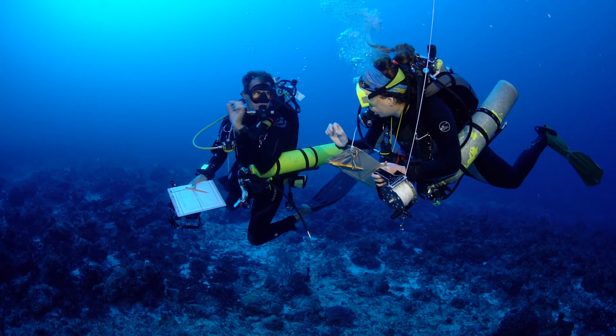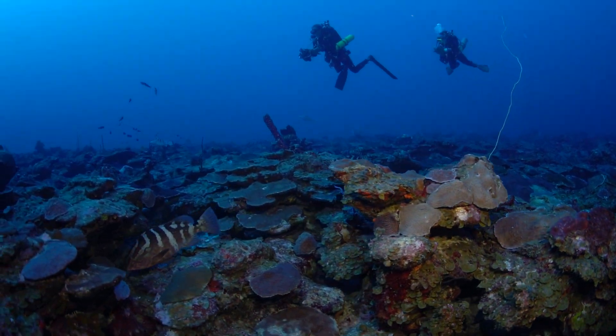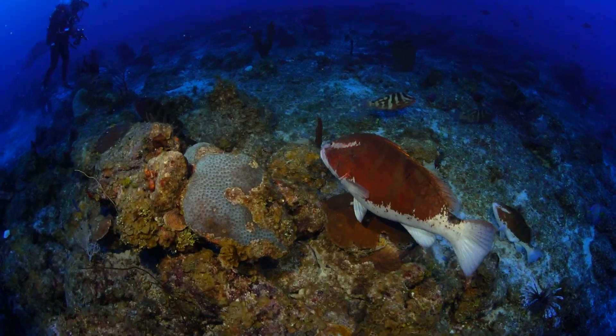I've been studying Nassau Grouper since 2004. We started doing surveys on these deepwater reefs. We go underwater and count the fish along a certain section of the reef so we get an idea of how many there are. And we do this during their spawning periods.